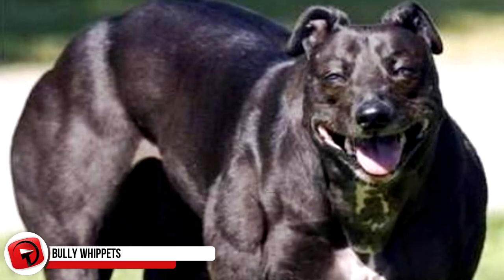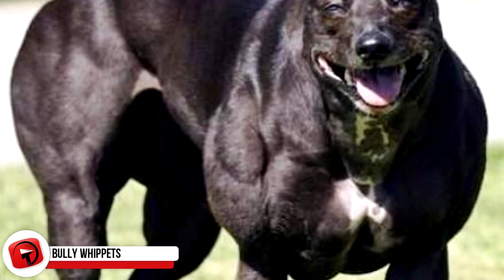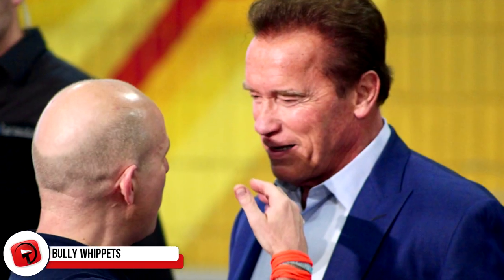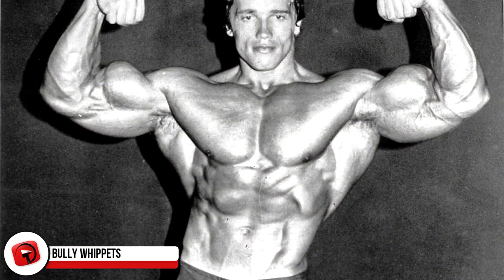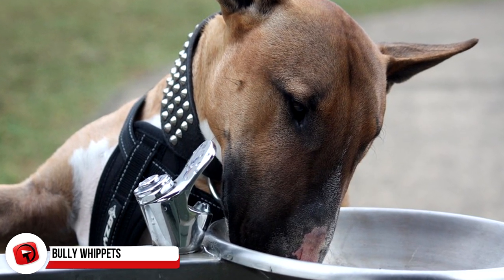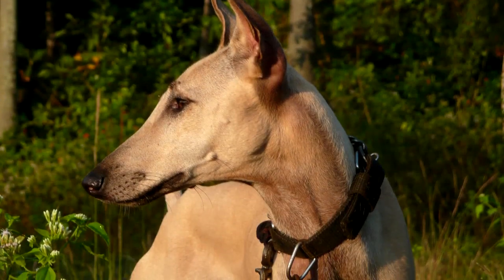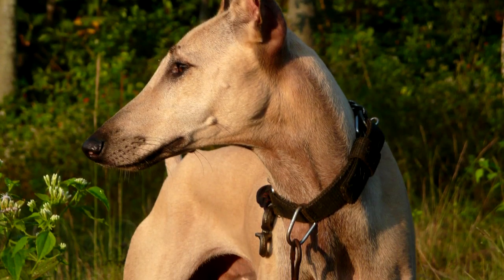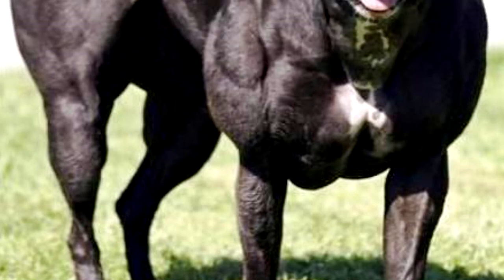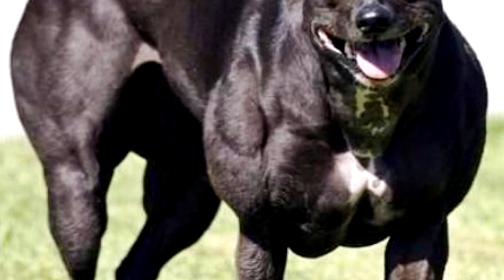Bully Whippets. What in the world is this? It's like Arnold Schwarzenegger back in his most muscular days, but a dog. Whippets were first bred in the 19th century for the specific purpose of racing, but recently Bully Whippets started popping up in the litters, and breeders began to wonder why. It turns out that it's a genetic mutation that results in muscle mass actually doubling in these dogs.